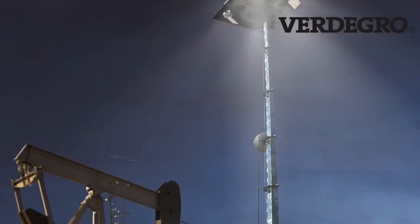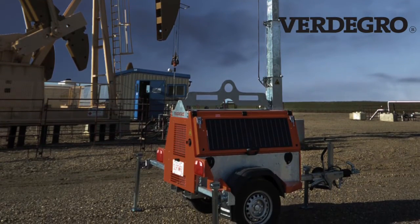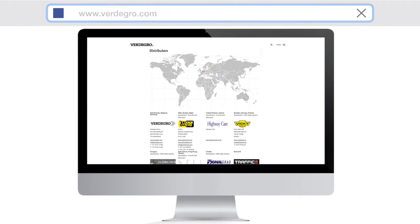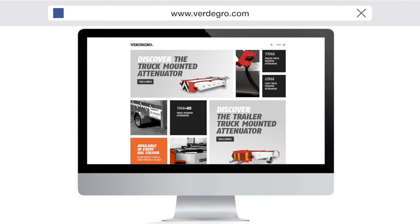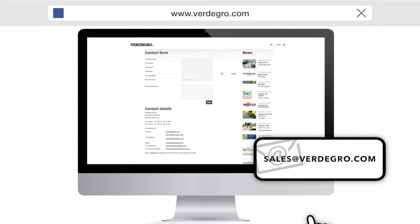All the innovative Fertigro lighting products are daily used around the world. If you want to receive more information or search for a local distributor, please visit our website at www.fertigro.com, or send us an email at sales@fertigro.com.